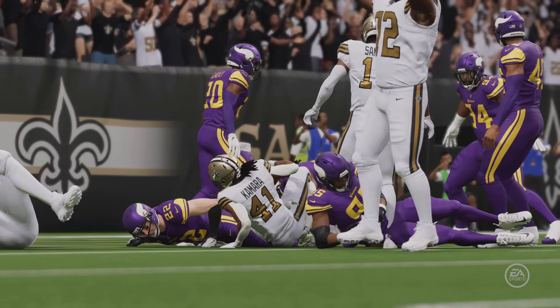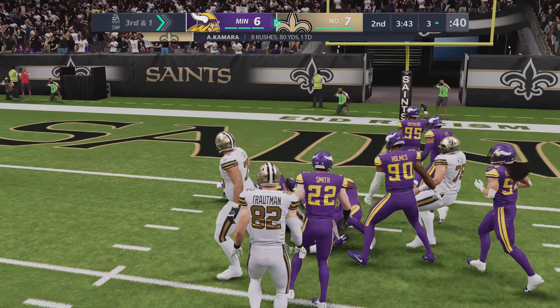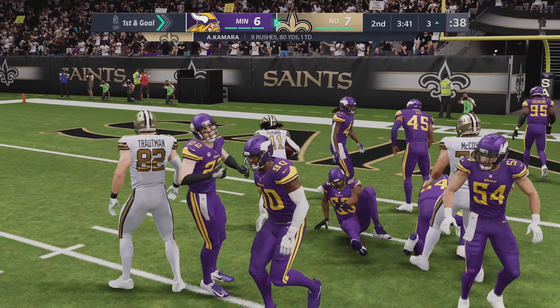On the ground, this is Kamara. And now he bowls him over. And he takes this just a few yards shy of the red zone before going out. Another good gain — that's now the 35-yard line.